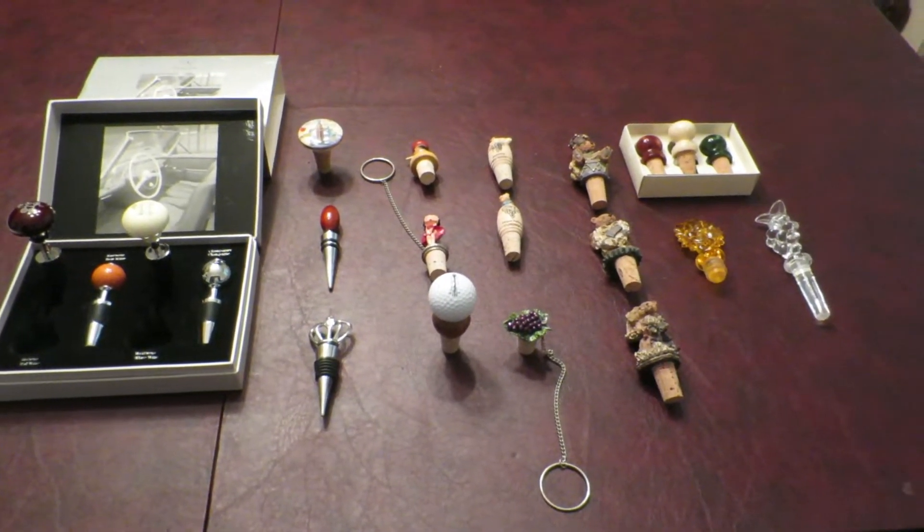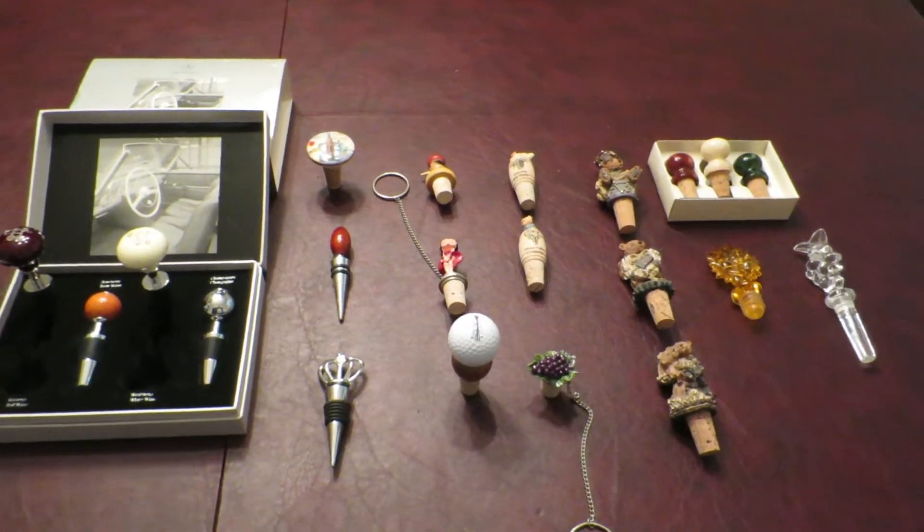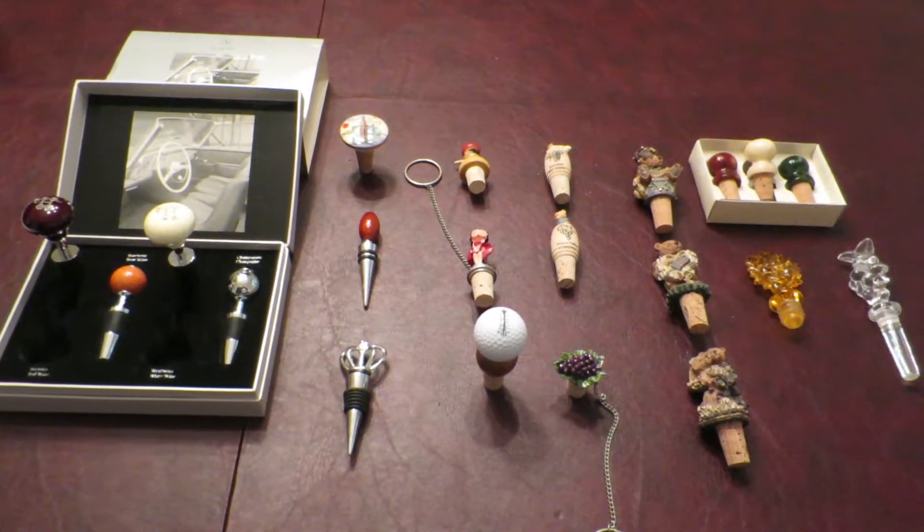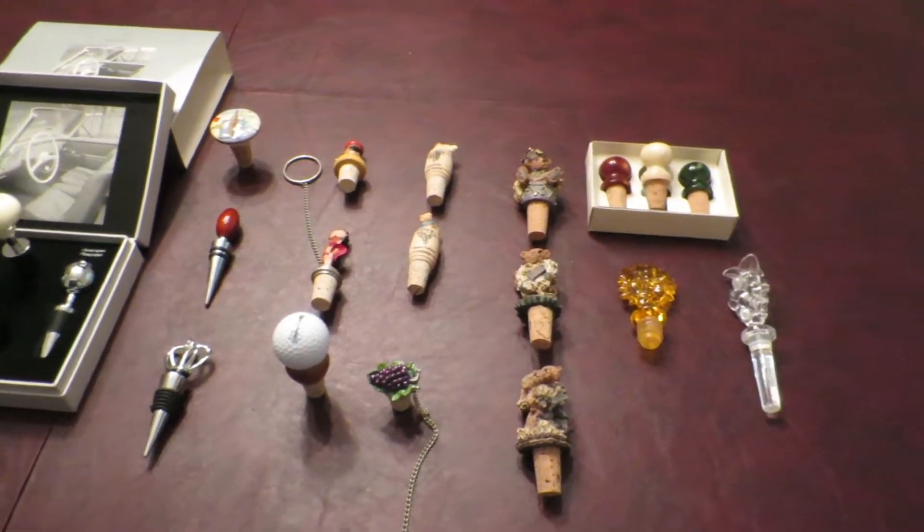Hello everybody, this is John from Hillbilly Wine 101. Today I'd like to show you my cool wine stopper collection, or at least I think it's cool — just different ones I've collected over the years.